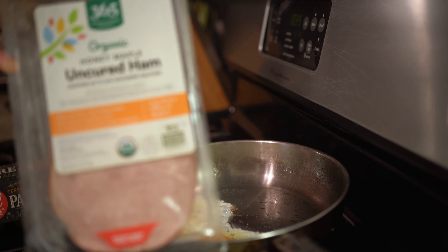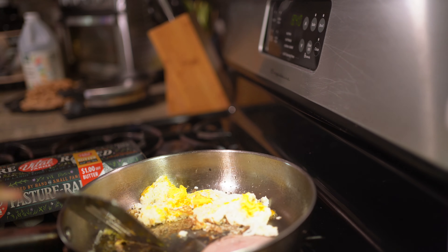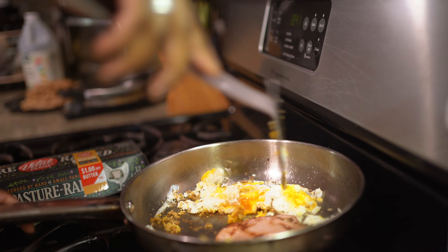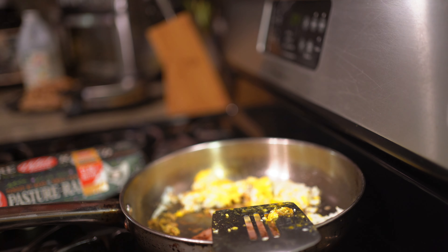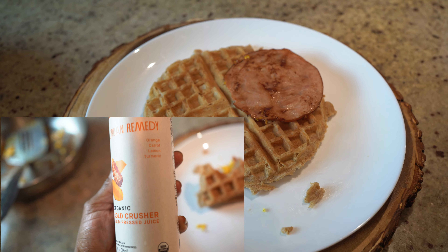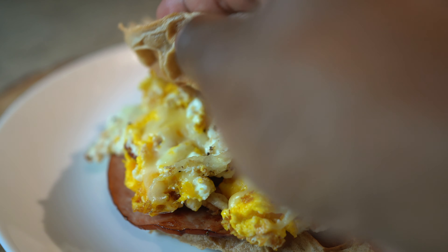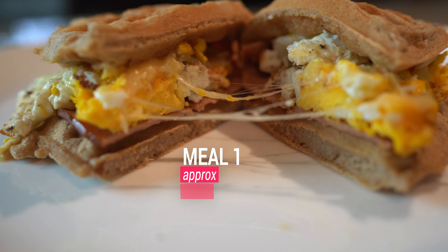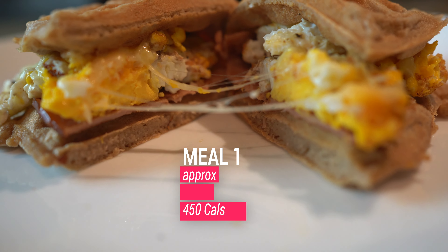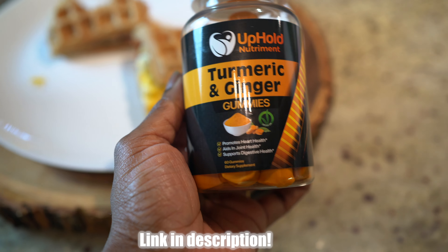Meal number one is the homemade waffle with ham and organic cheese — you pair your fats, carbohydrates, and protein to start the day without spiking your insulin. I also had meal number one with a turmeric and ginger drink. I like cold press drinks because they're more natural. When I don't have time to make homemade juices, I supplement with our turmeric and ginger gummies — link in the description below.